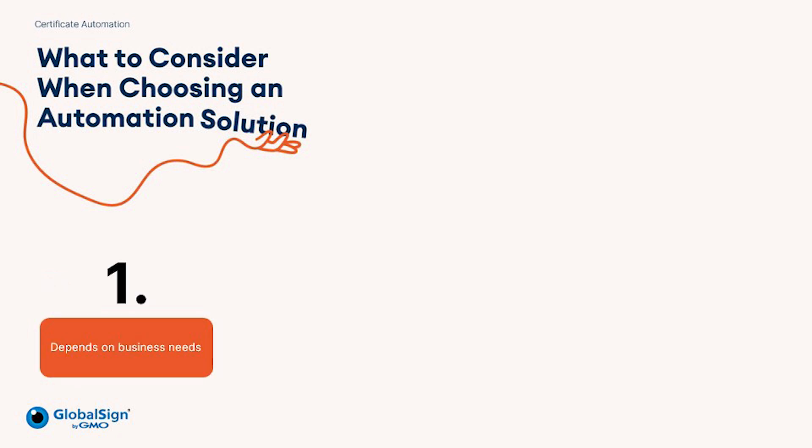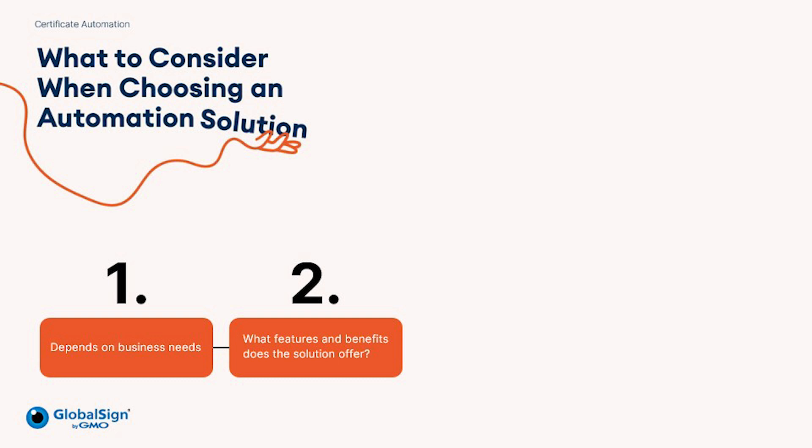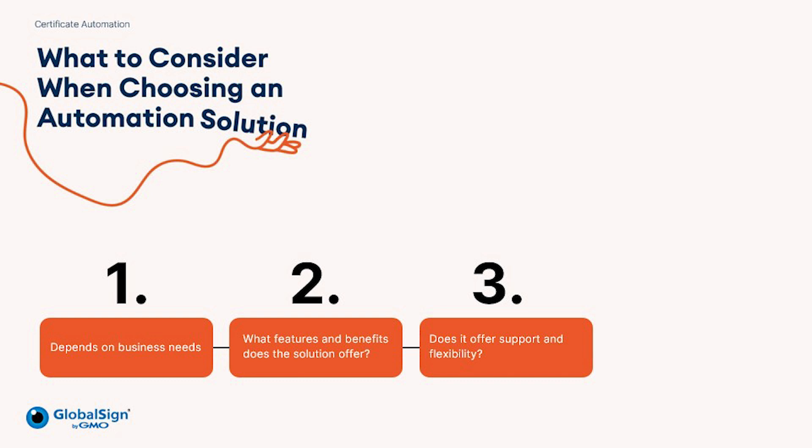It really does depend on the business needs. For example, automating SSL/TLS certificates is very different to implementing automation solutions for DevSecOps. By talking to GlobalSign about your requirements, our team can help guide you through what solutions we can offer. We have Atlas Discovery, but we also have ACME and various other solutions and integrations, for example, ServiceNow. Enterprises need to be asking key questions to ensure the provider can offer the right solution suited to their requirements, understanding the features and benefits on offer as the organisation grows their automation needs. They need to have support and flexibility, as this can provide long-term benefits to the organisation.